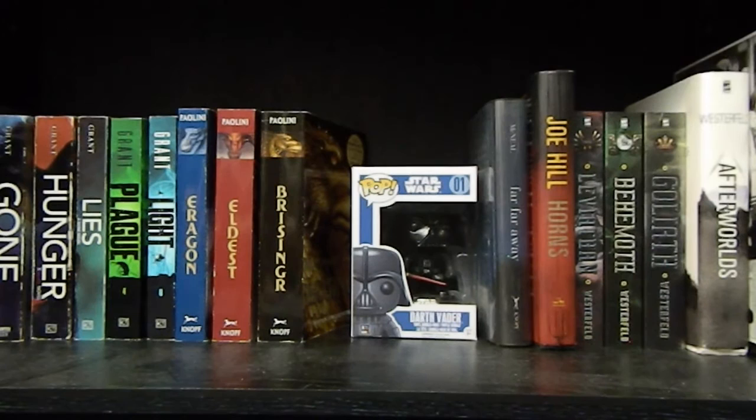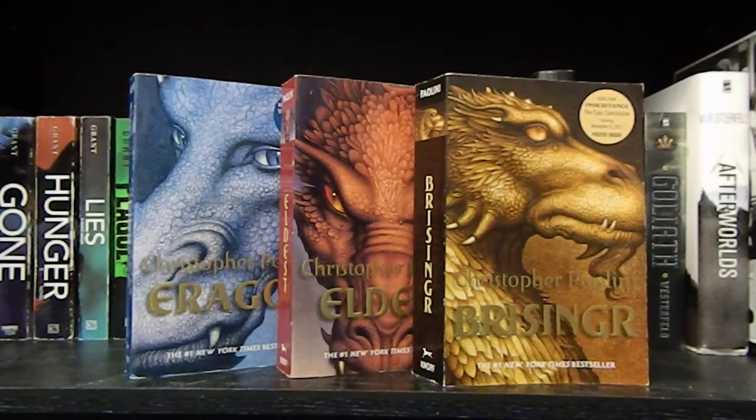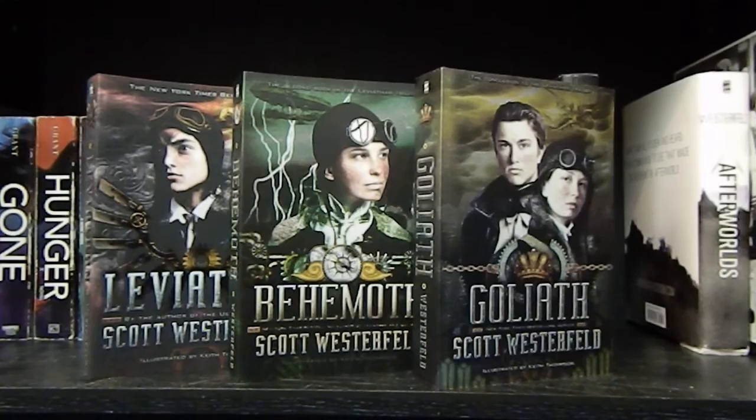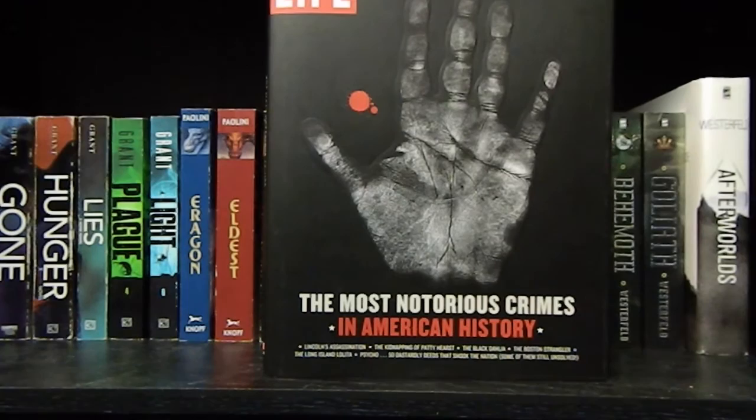Now on to the last shelf of this bookcase. I have a Darth Vader Funko Pop. Dorothy Must Die by Danielle Paige. Gone, Hunger, Lies, Plague, and Light by Michael Grant — the Gone series, except I'm missing book five. Eragon, Eldest, and Brisingr by Christopher Paolini — the first three books in the Inheritance Cycle. Far Far Away by Tom McNeal. Horns by Joe Hill. Leviathan, Behemoth, and Goliath by Scott Westerfeld. Afterworlds by Scott Westerfeld. And finally, The Most Notorious Crimes in American History.